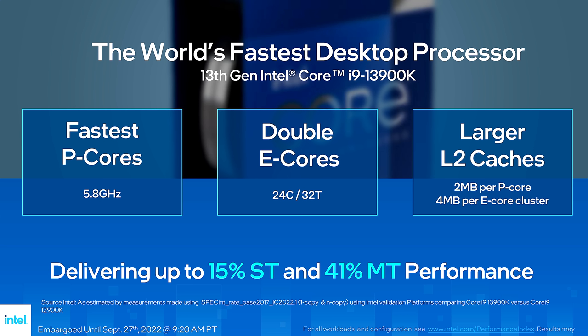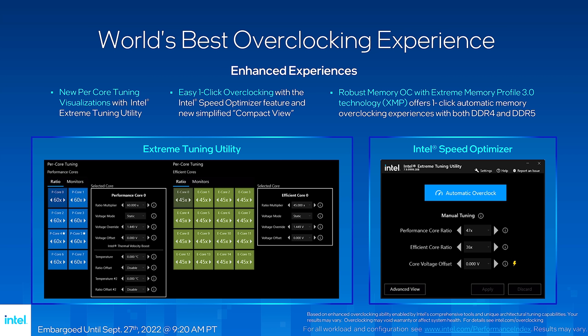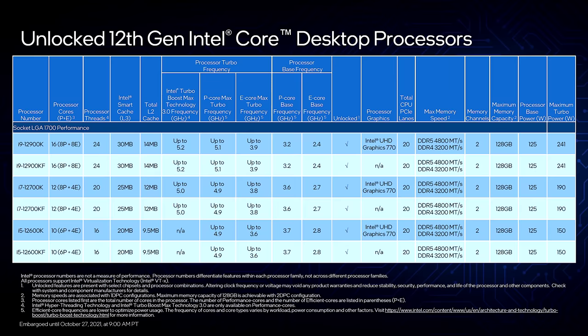Here we have a breakdown of what you get in Raptor Lake in terms of spec — but give or take, it's a better version of Alder Lake. One significant change is the increase in memory speed: DDR5 5600 out of the box. Intel also touts world's best overclocking experience, with their tweaked XTU software. It has to be said that Intel XTU is actually pretty good — their one-click overclocking works well with Alder Lake and they claim it works even better with Raptor Lake.